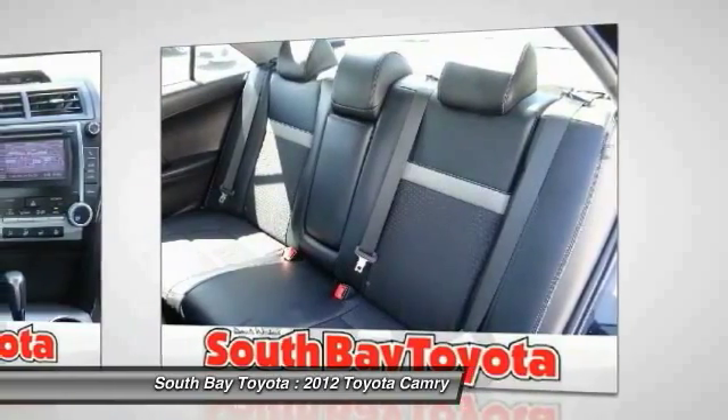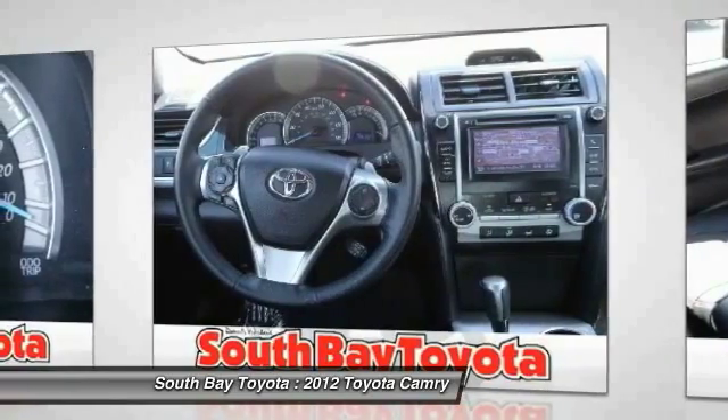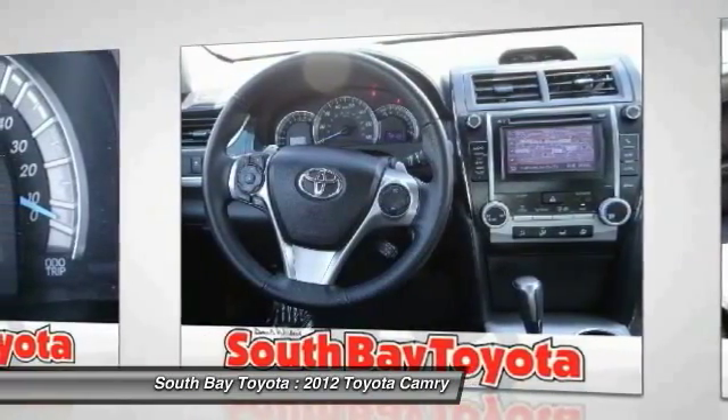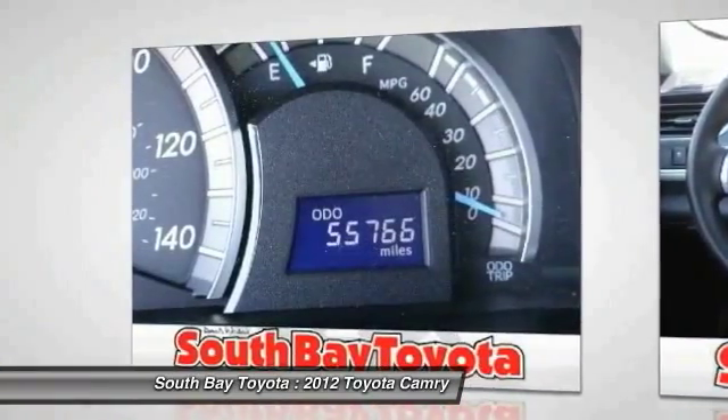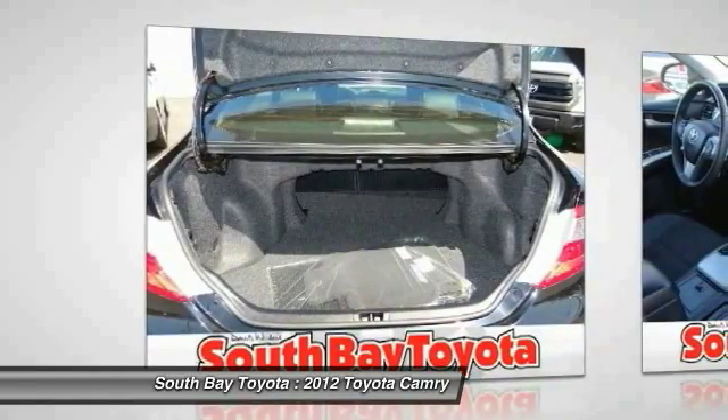6 speakers, ABS brakes, air conditioning, CD player, electronic stability control, heated door mirrors, illuminated entry, low tire pressure warning, MP3 decoder, power steering, power windows, rear window defroster, remote keyless entry, and traction control.